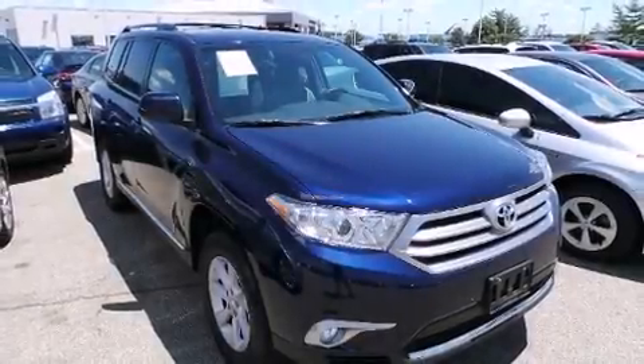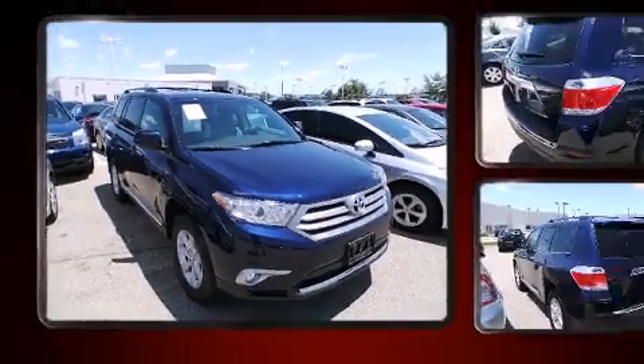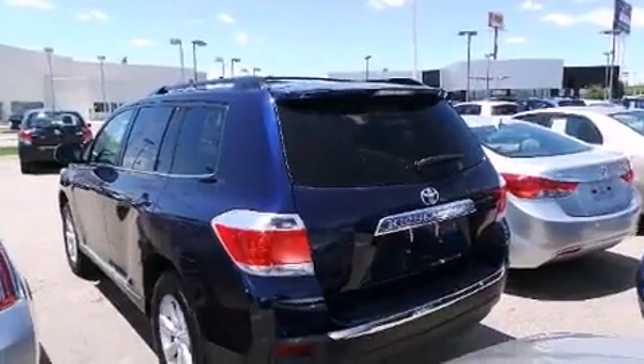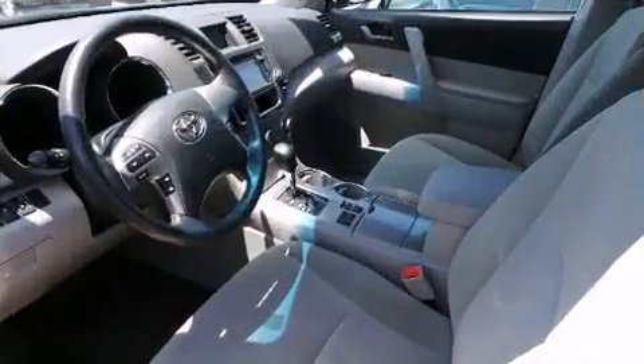Come test drive this 2013 Toyota Highlander with less than 20,000 miles on the odometer. This four-door sport utility vehicle prioritizes comfort, safety, and convenience. It features an automatic transmission, front-wheel drive, and a 3.5-liter six-cylinder engine.